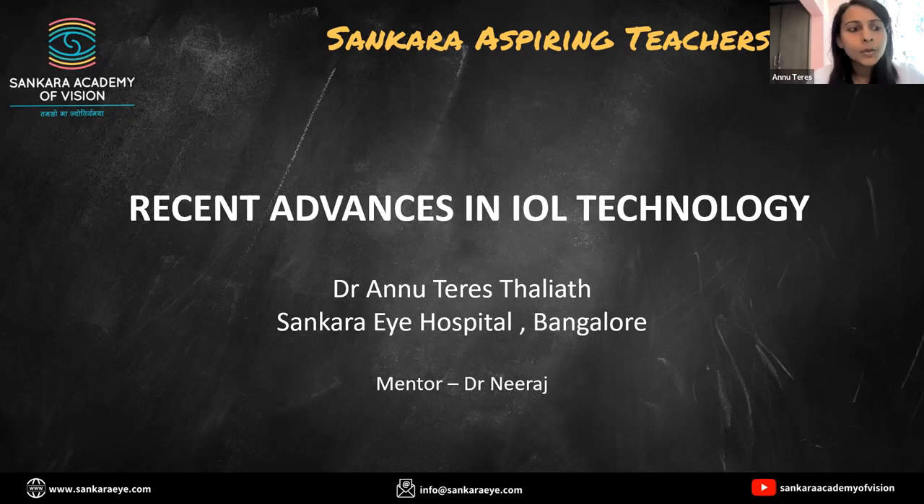I have been assigned the responsibility to throw light on recent advances in IOL technology. I'll be giving you a glimpse of that world in under 4 minutes of time.